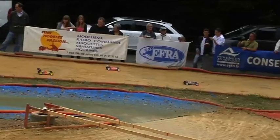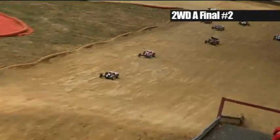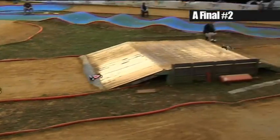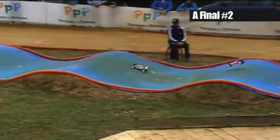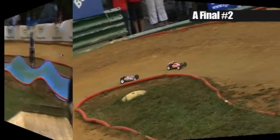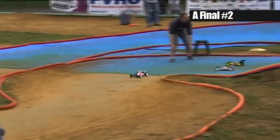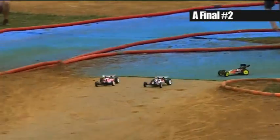Moving into leg two of the A final, and it's Neil Craig again getting a good start from pole; Lee's behind in second place, Jorn still there in third, round in front of the driver's stand. Bradbury is running in fourth. Across the quad for the first time, and again on the first lap Neil makes a mistake coming across the quad jumps and Lee takes the lead on the opening lap. In slow motion, Lee gets his timing spot on while Neil gets it slightly wrong — Lee jumps across to take the lead.